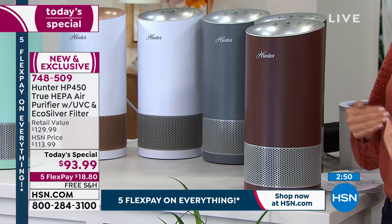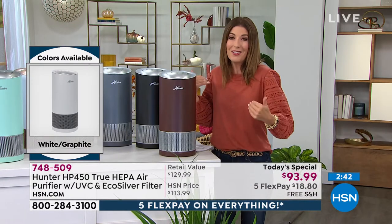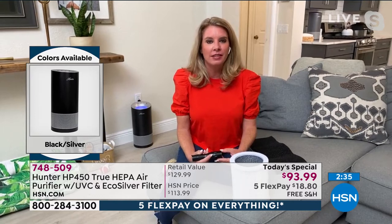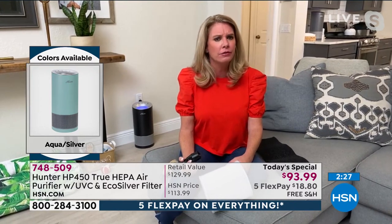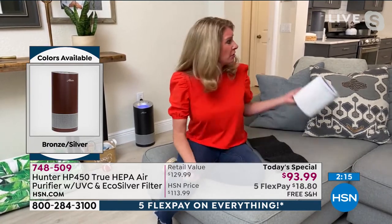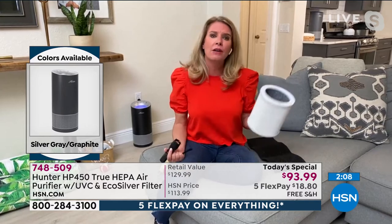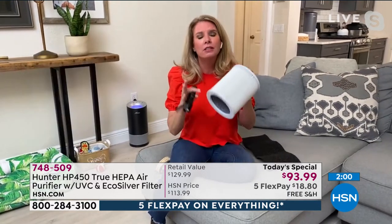This is a world launch — no one else has this technology, and HSN is thrilled and honored that Hunter let them debut it. Tracy shares that people hear 'formaldehyde' and 'E. coli' and don't think those things are in their homes. She only associated formaldehyde with morgues, and thought E. coli only lived on surfaces — not in the air. Hunter thought about that too and added the third and fourth layers of protection.